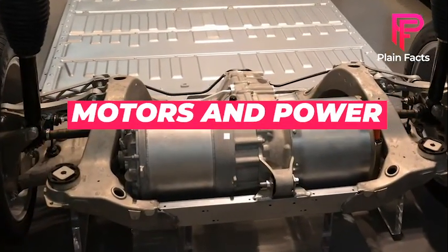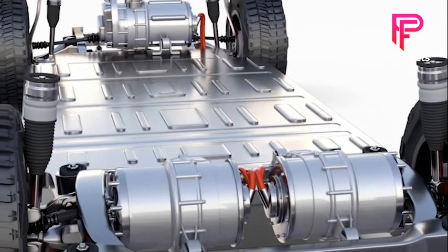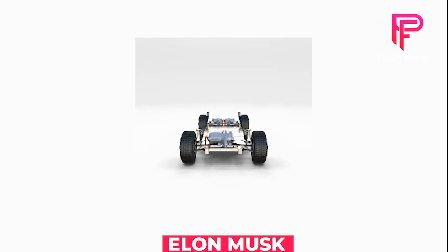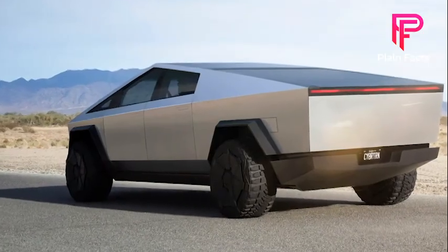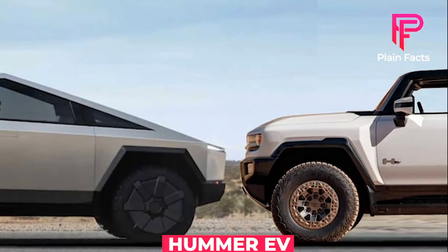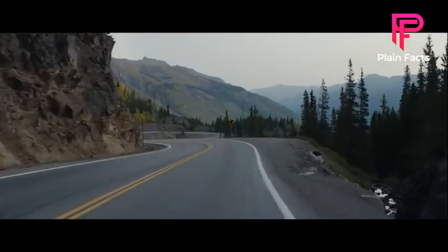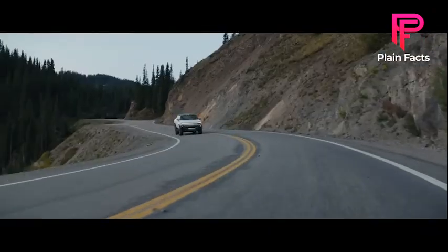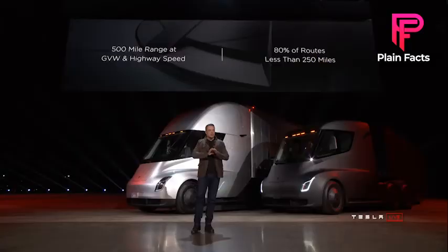Motors and power: Initially, the top-spec Cybertruck was supposed to have three electric motors. Elon Musk teased plans for a new four-motor Tesla Cybertruck 2022 with a crab walk capability, similar to the Hummer EV, around December 2021. The Hummer EV's four-wheel steering allows the vehicle to travel diagonally to avoid stones and huge rocks when going off-road.